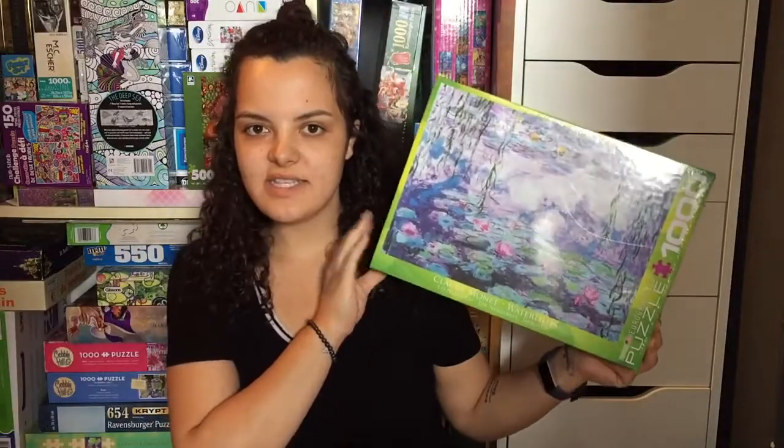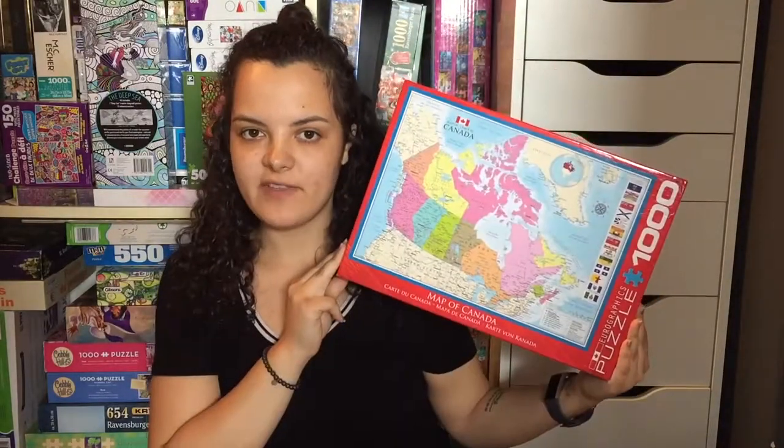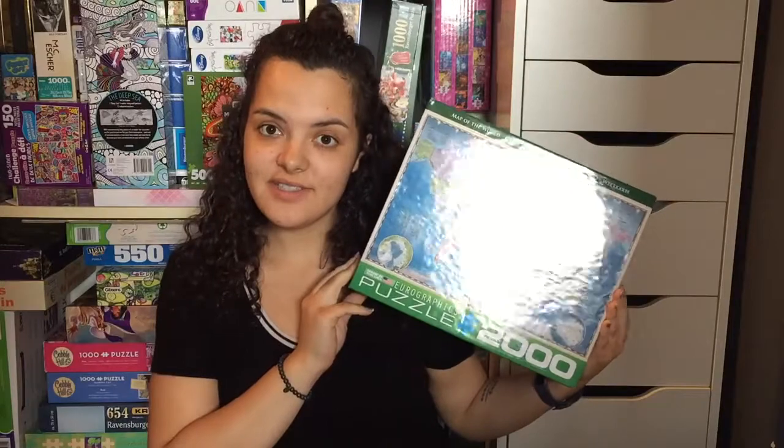Moving on to Springbok: Color of Money, Shoes Shoes Shoes, Coca-Cola Decades of Tradition, Ornamental Wonderland, Saint Basil's Cathedral, Garden Delights. This is my all-time favorite puzzle — it's called Pencil Pushers, it's a Springbok and it's only 500 pieces, but it is my absolute favorite.